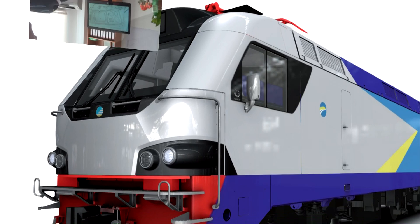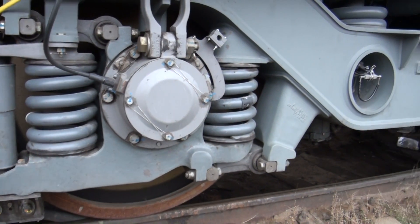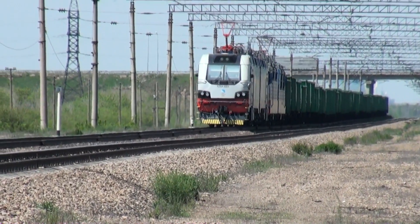A freight double-section AC electric locomotive KZ-8A has 8,800 kW power capacity and 8 axles driven by electric traction motors. It can pull trains of up to 9,000 tons.